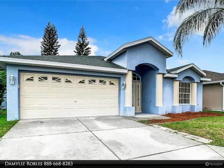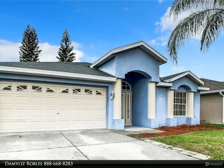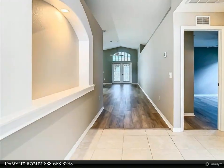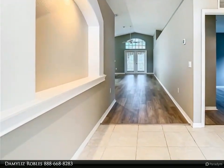Welcome to your dream home in the highly sought after Sablewood community in River Ridge. This beautifully updated residence offers three spacious bedrooms and two full baths, perfect for families or anyone seeking comfort and convenience.